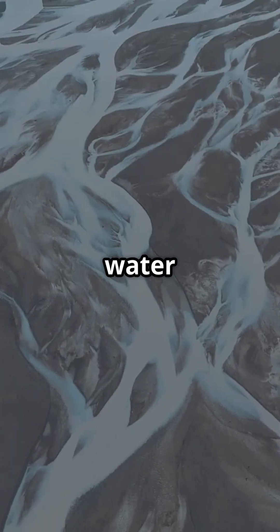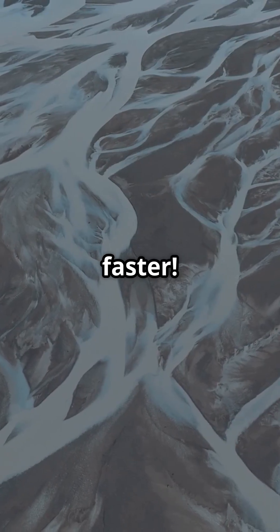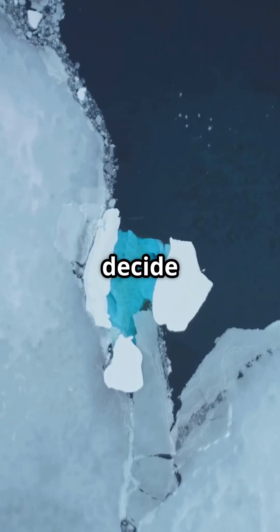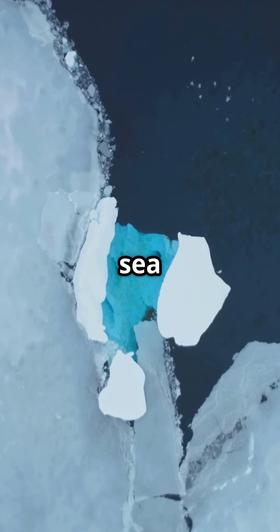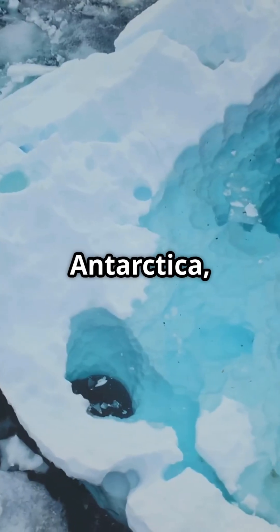That melted water forms rivers, and they can shape the ice above, even making it move faster. Scientists say these hidden rivers help decide how much ice slides into the ocean, which means they actually impact sea levels around the world.